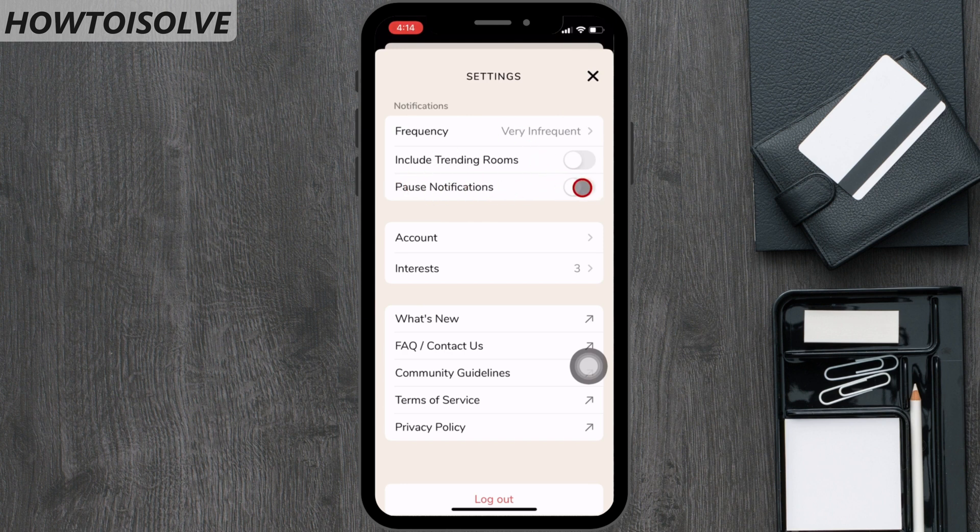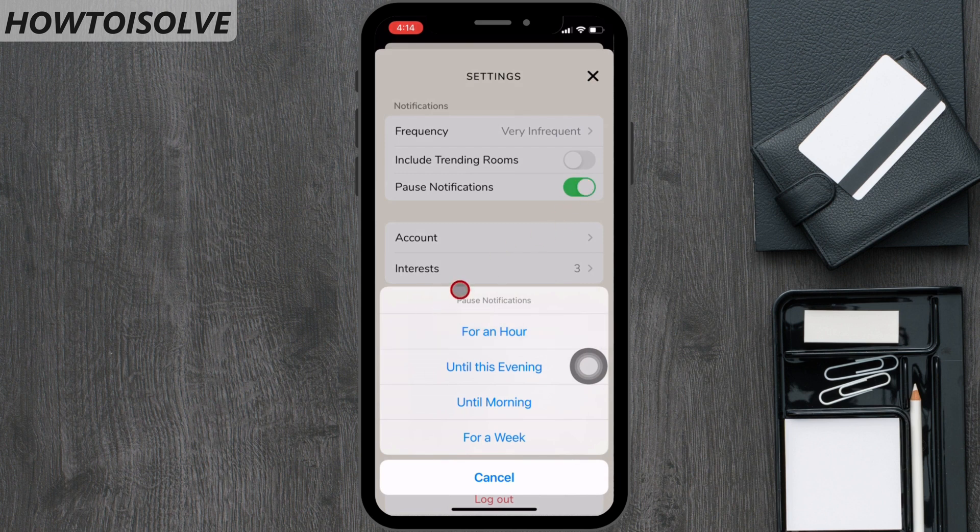Tap on pause notifications. On the page, you can see 4 different options.